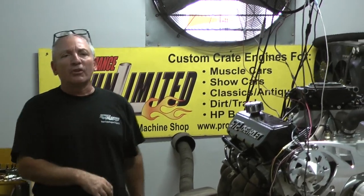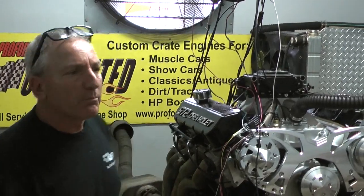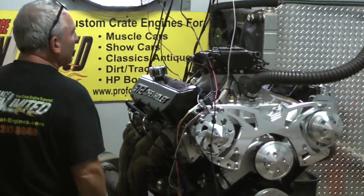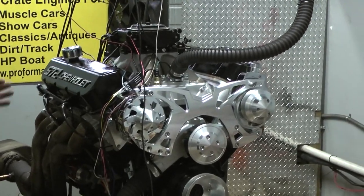Hey, welcome to Proformance Unlimited. We're building some badass motors here. You see a lot of our Ford builds, you see our LSs. This has to be one of our big blocks, 572s. Just got done making about 723 horsepower and about 740 foot-pounds of torque.